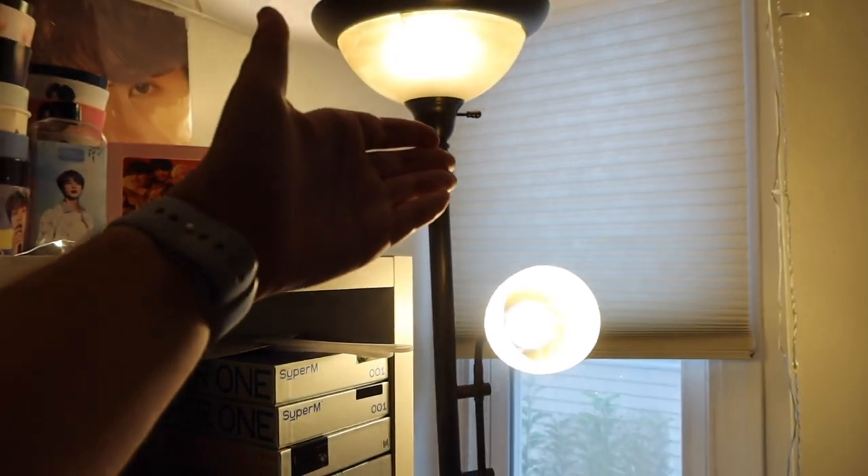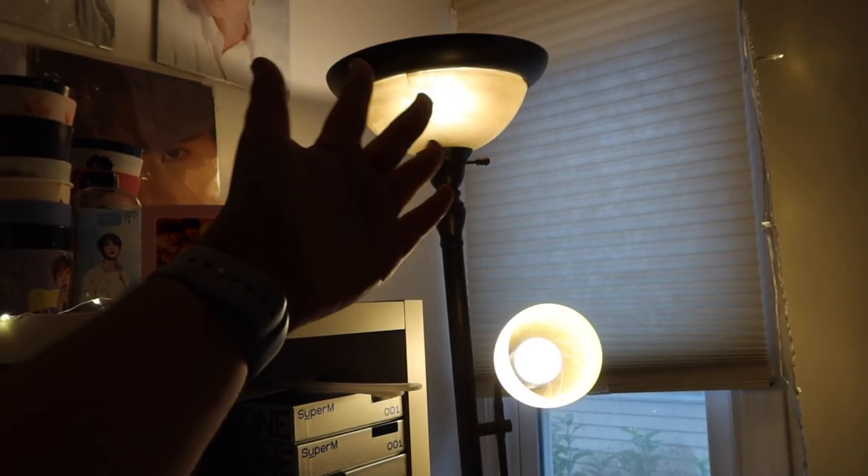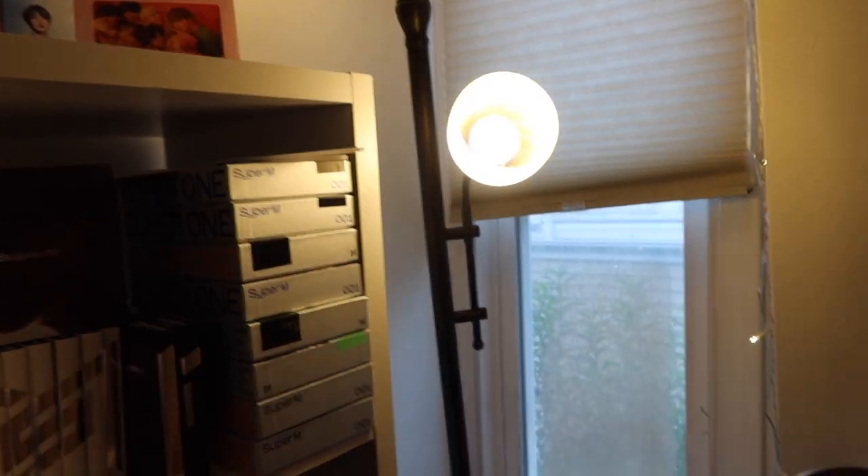I'm not gonna go album by album in depth, that's just my room tour of course. Over here we have my lamp — thank you to my lamp for lighting up my videos. It's very ugly, I hate this lamp, but it really works well for my videos so I don't care.